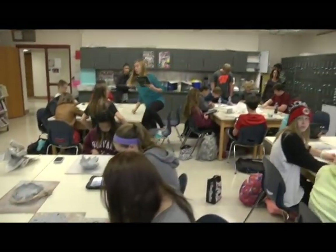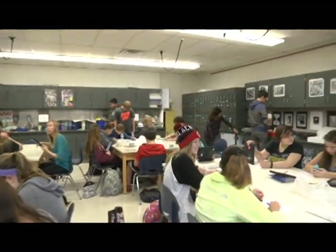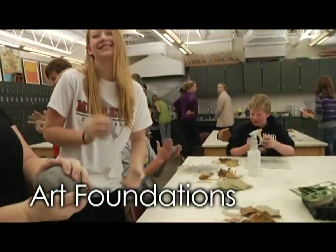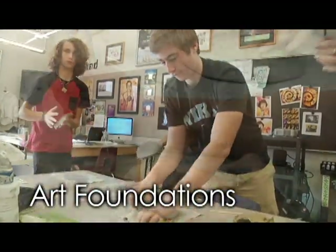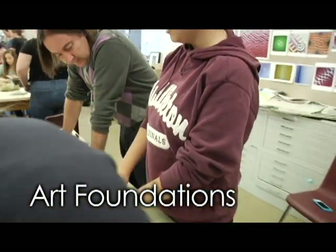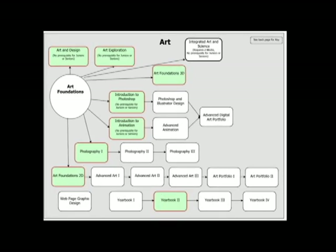Let's start with art foundations. You'll explore drawing, painting, clay, and sculpture. We'll teach you to see, to trust your eye, and to coordinate your eye and hand. This class is a prerequisite for most other art classes. So second semester you'll be eligible to enroll in another art class that is connected to the circle representing art foundations.